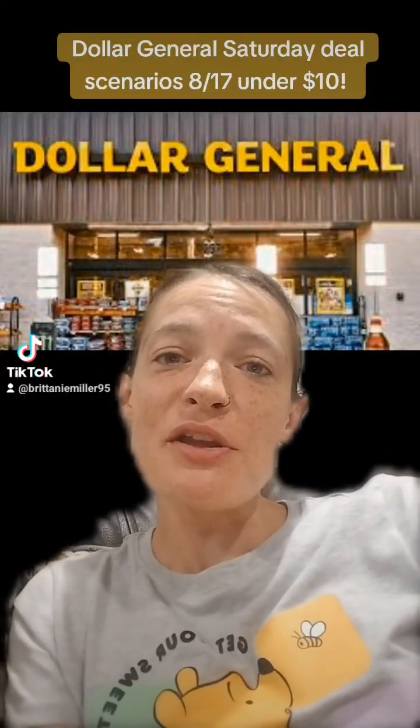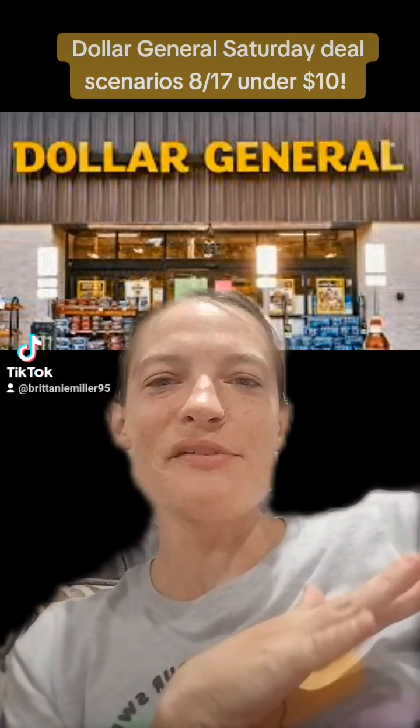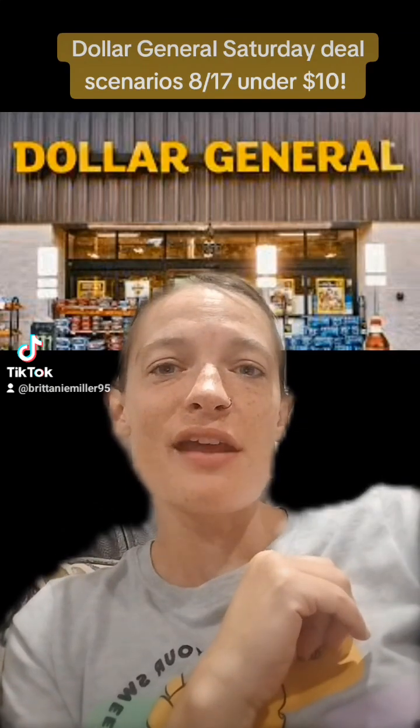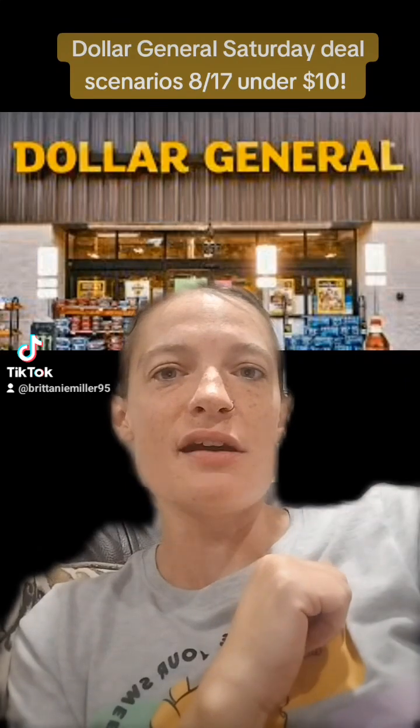Hello everyone and welcome back to Bargain Beauty and Banter with Brittany. I'm going to show you two different deals that you can do this Saturday, August the 17th. They're pretty amazing — both are under $10.